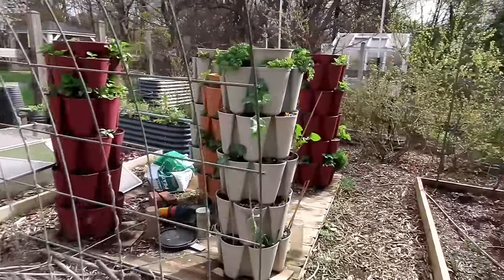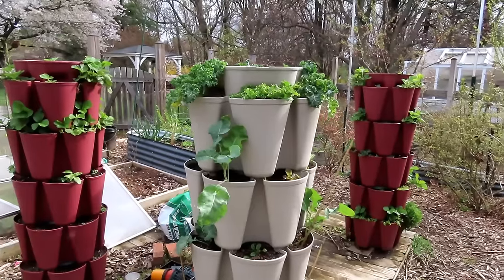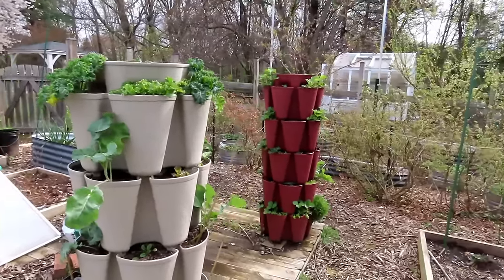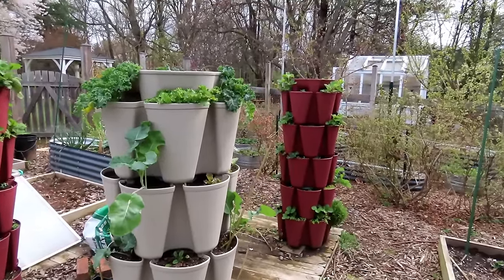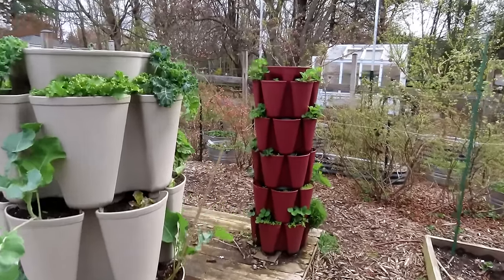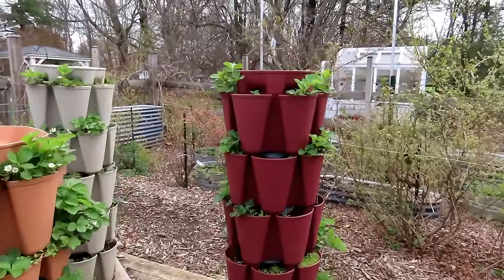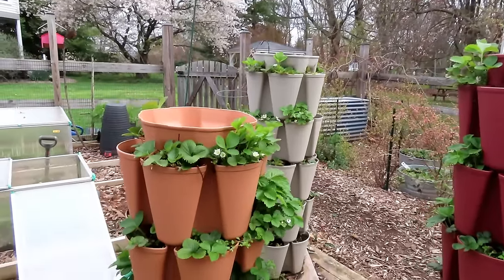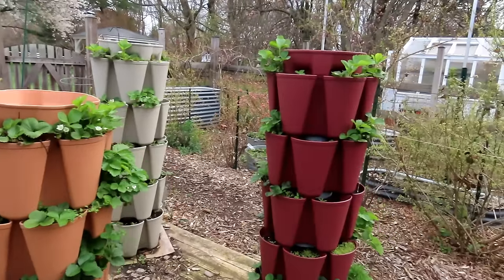These are my vertical towers from Greenstalk Gardens — I did a video on setting this up; they're looking good and establishing. The point of this video is you don't have to do transplants. You don't have to spend six or eight weeks growing stuff indoors. You can do a lot of direct seeding — it saves time and frees up space under your grow lights for things that do need to be transplants, like peppers, tomatoes, eggplant, and some brassicas. Strawberries are doing beautifully — they're starting to flower and fruit is going to start to form.